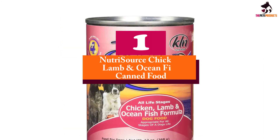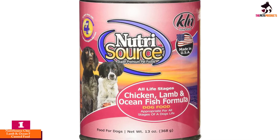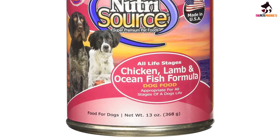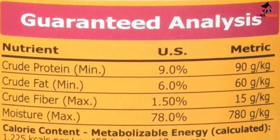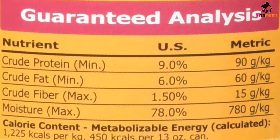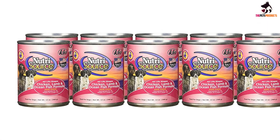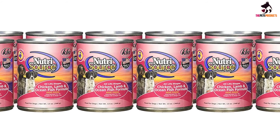And finally at number 1, we have the Nutrisource Chicken, Lamb and Ocean Fish Canned Food. Featuring chicken, lamb, ocean fish, egg, and salmon oil as its key ingredients, this canned food formula provides a tastier, more nutritious feast for your dog regardless of what stage of life they are in. The blend of nutrients makes this grain-free canned dog food great for puppies, adults, seniors, and even pregnant and nursing dogs. It's the goodness of the ocean meeting land-based premium quality animal proteins.